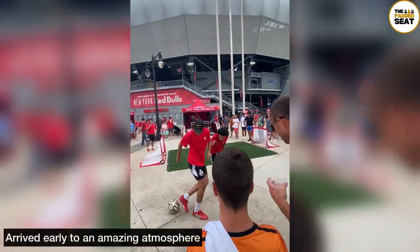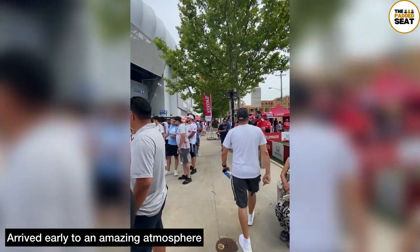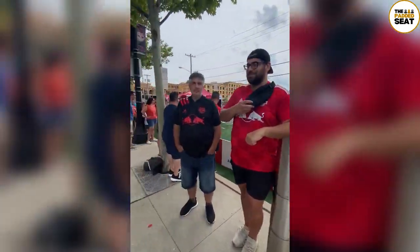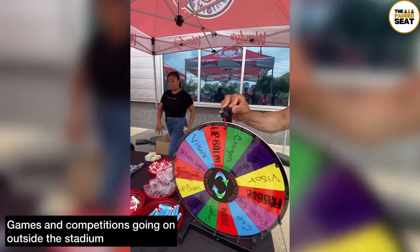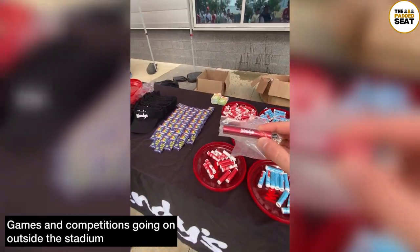I arrived at the stadium a few hours before kick-off, and there was a really good atmosphere outside with a load of games and competitions going on. Didn't fancy showing up any of the Americans with my football skills, so instead I headed over to the Wendy's stand to spin for a prize. There were quite a few different stands where you could win prizes, and in the end I settled on one of these flashlights.